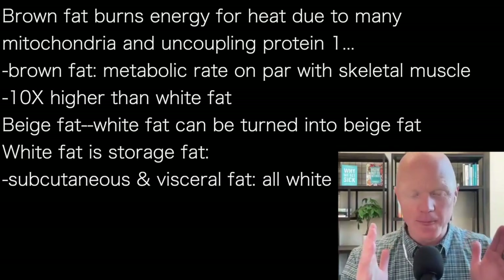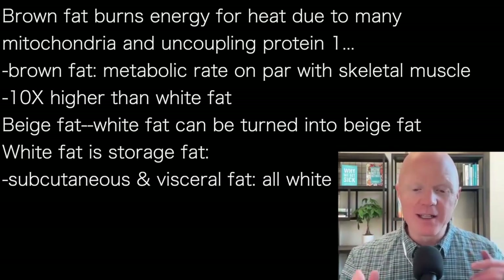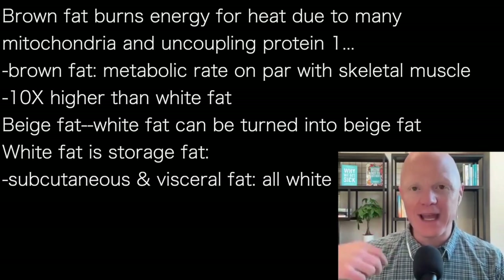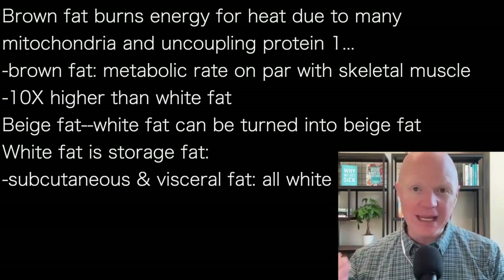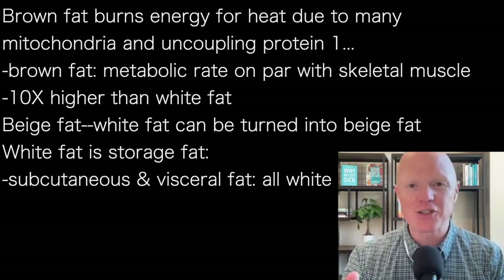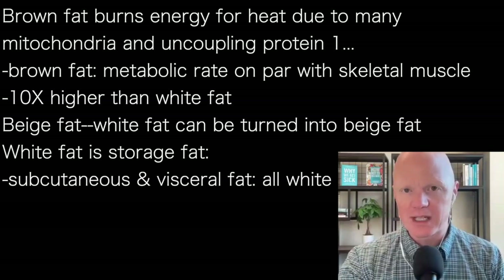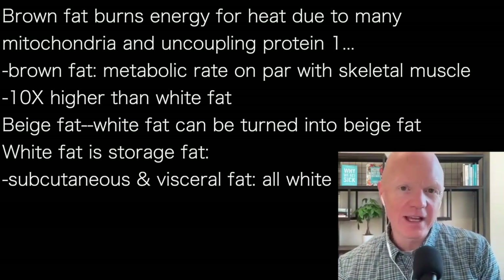In between the two is something that is commonly called beige fat. And we as scientists even create this weird verb where you can take white fat and 'beige it,' or the white fat cells have undergone 'beiging' — this action, this process of taking the very low metabolic rate, low mitochondrial density white fat and having it start to behave kind of like brown fat.